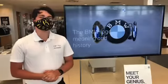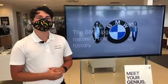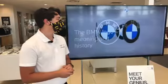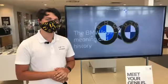A lot of people think that the logo started because of propellers. It was an ad when BMW first got made, but it wasn't actually from propellers on aircraft.